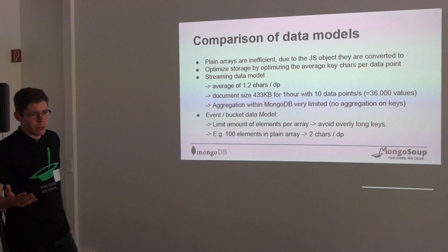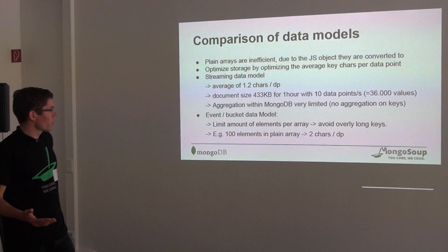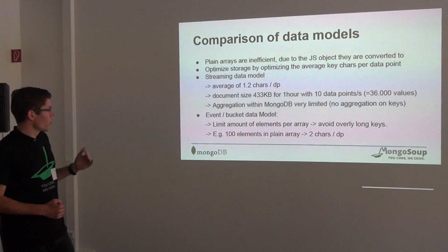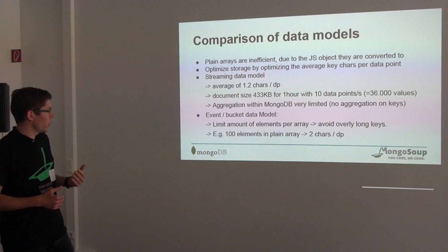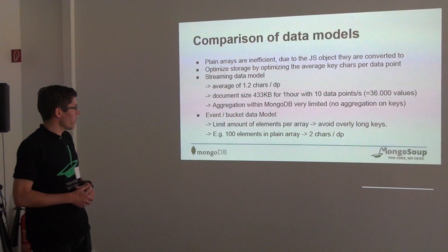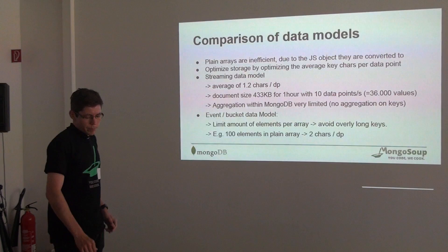Here are some facts from comparing the two models. For event data, the bucket model is still a better fit because you don't have data points for every second. You should just choose a small array — ten or a hundred elements. Then the overhead of the keys is not so big that you need to choose another data model. For streaming data, the nested document structure is a perfect fit.